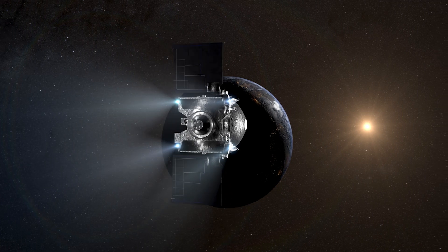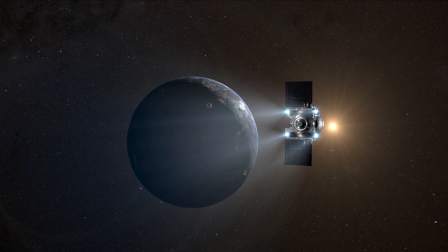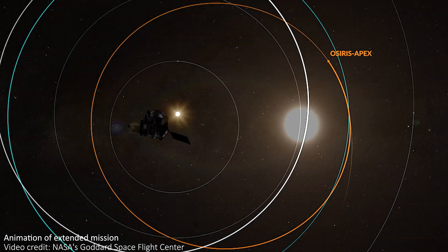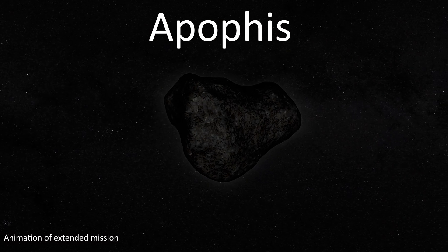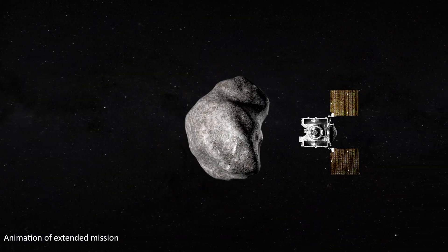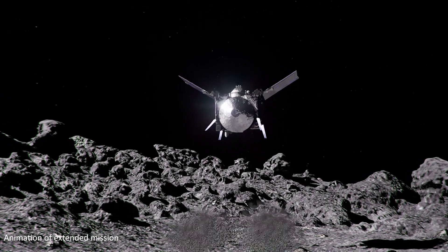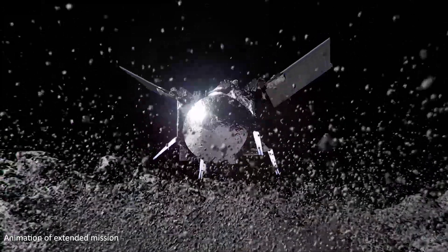The OSIRIS-REx spacecraft itself isn't done yet either. After it dropped off the return capsule to Earth, it changed its trajectory and is now heading towards another asteroid. It's now been renamed OSIRIS-Apex, and will reach a near-Earth asteroid named Apophis in April 2029. It will orbit and study this asteroid for 18 months, and while it won't return a sample to Earth, it will perform a similar TAG maneuver in order to expose the subsurface of the asteroid, allowing us to study Apophis in more detail.